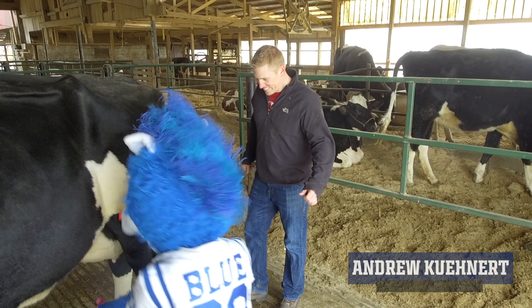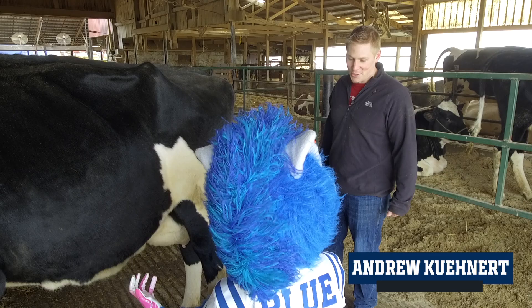Hey Blue, what are you doing? We do things a little different nowadays. Why don't you come with me — let me show you how we do things.